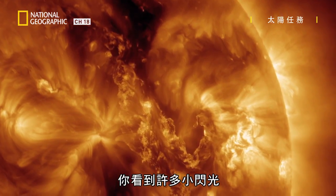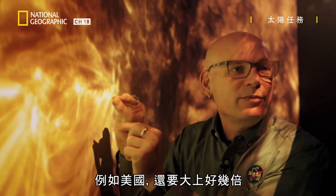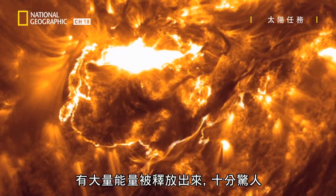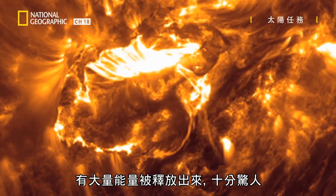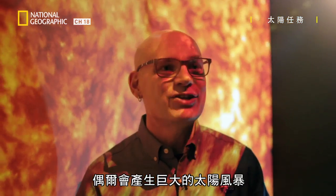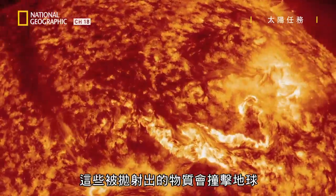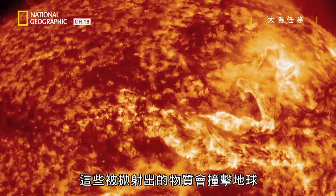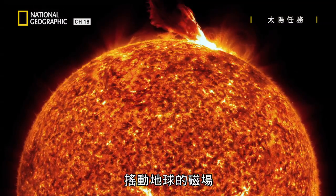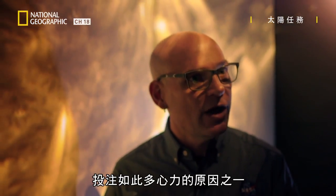You see lots of little flashes. These little things are many times the size of the United States — they're huge, and they're massive amounts of energy being released. It's mind-boggling. All that dynamic energy can occasionally throw out these huge solar storms, these blasts of material that can slam into the Earth. They shake the Earth's magnetic field. So this is one of the reasons why we focus so much on what's happening on the Sun.